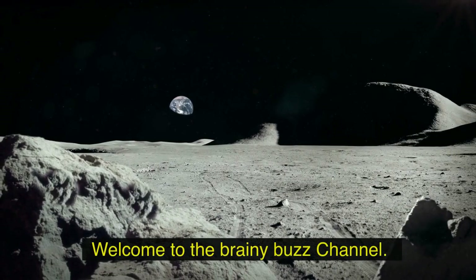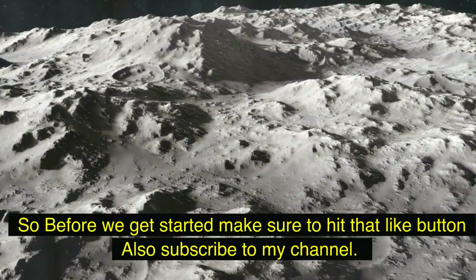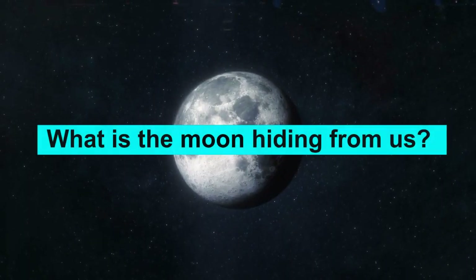Hi guys, welcome to the Brainy Buzz channel. In this video we will talk about what is the moon hiding from us.